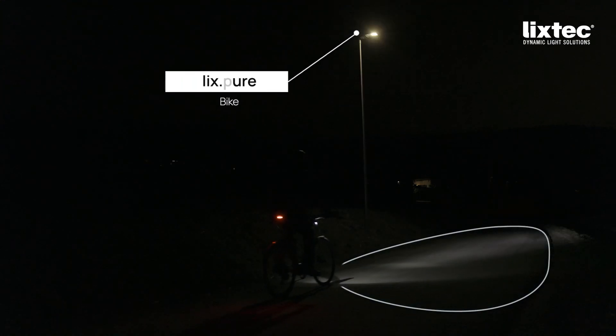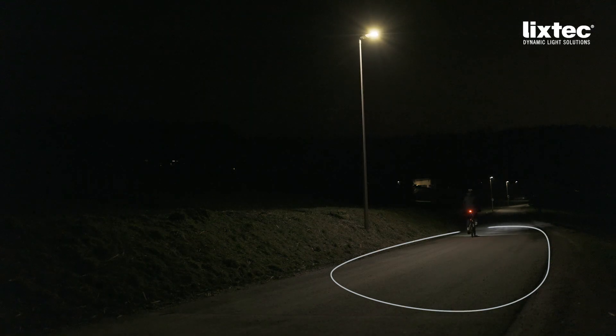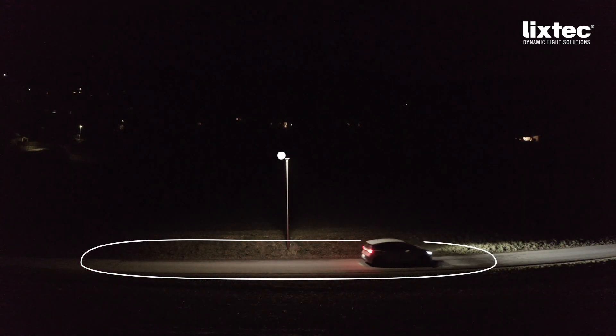Lix Pure reliably detects objects in an elliptical detection area and registers movements at speeds of up to 65 kilometers per hour. Thanks to its own filter technology, false triggering by birds, insects, and small animals is reduced. This means bright light only when it is really needed.